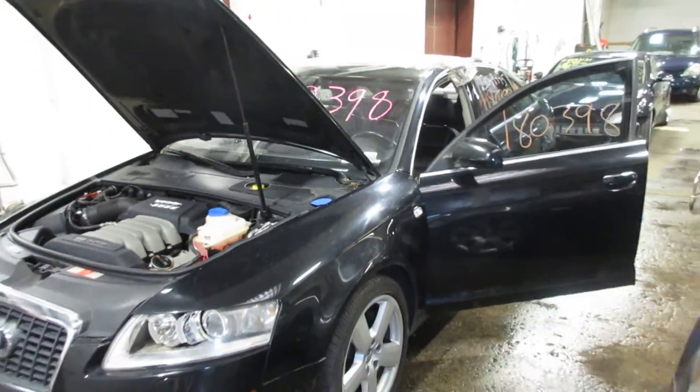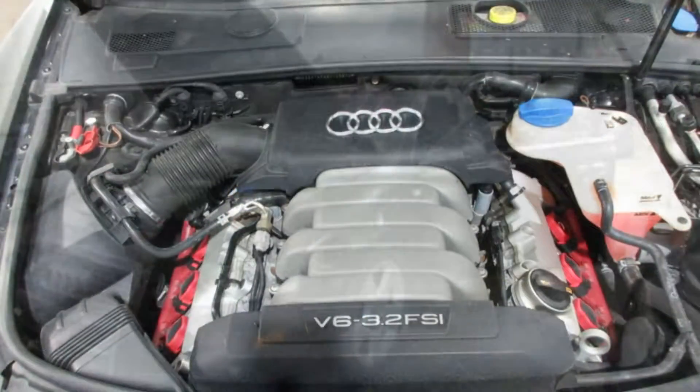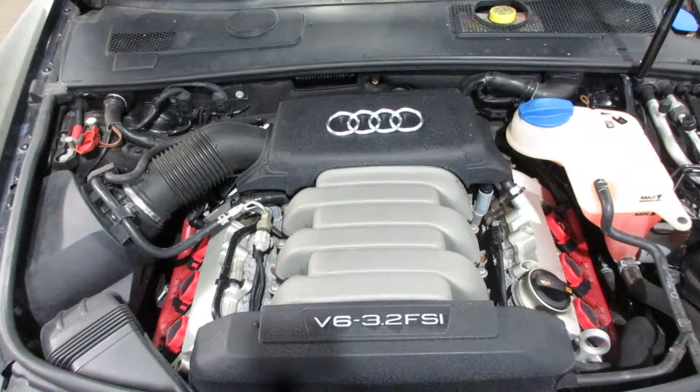So if you need any parts for this vehicle or any other, you can visit us at Tom's Foreign Auto. Thank you. Now starting stock number 180398.